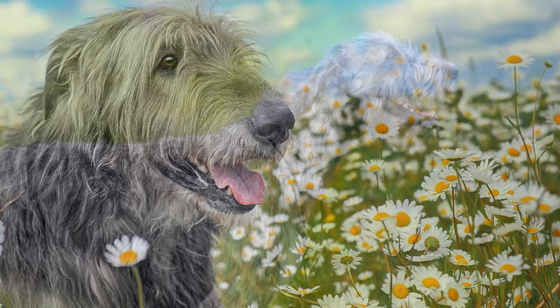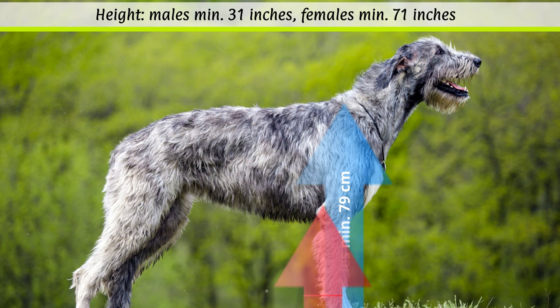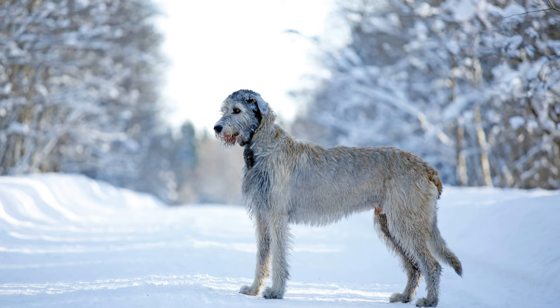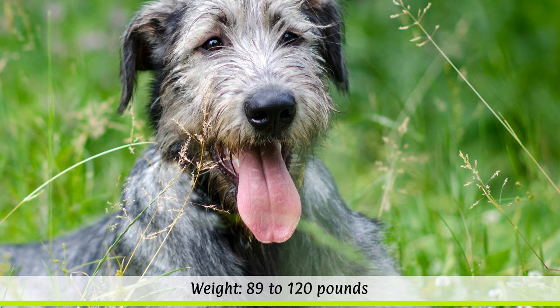According to the breed standard, males should have a height at the withers of at least 79 cm, while females should have a shoulder height of at least 71 cm. Some males grow even larger than 1 m, although the ideal height for a male is 81 to 86 cm. The dog's weight is fixed between 40.5 to 54.5 kg, depending on the sex.